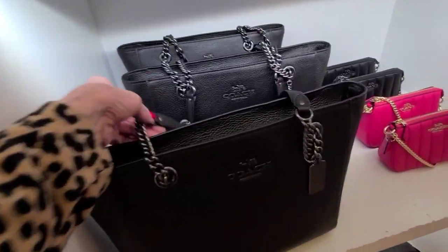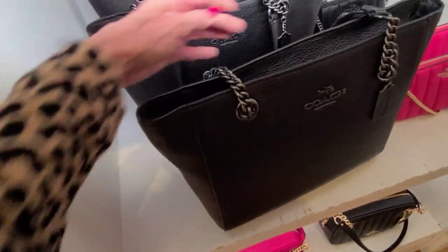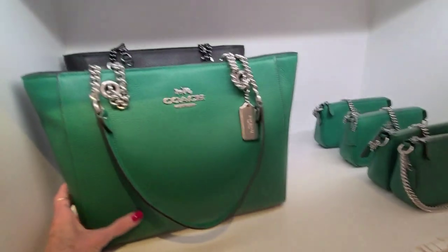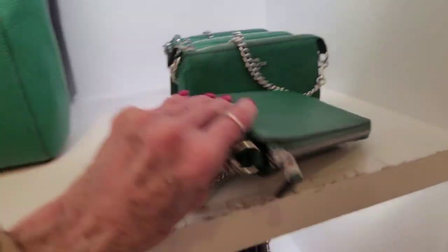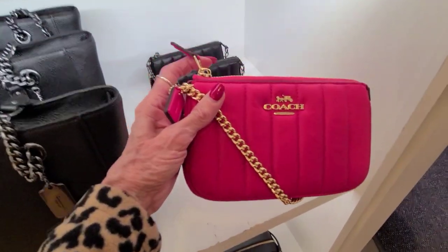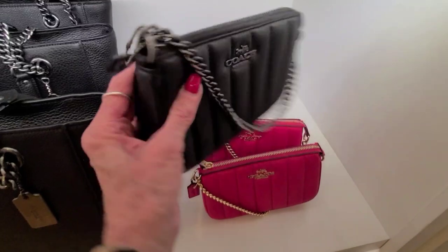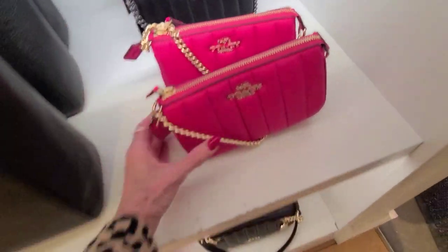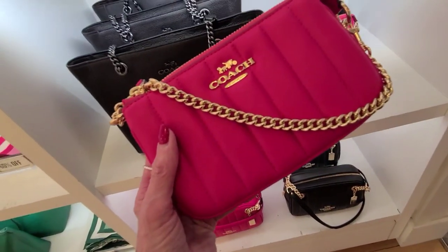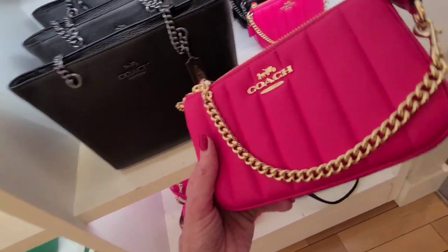Here's another Cammy chain tote. And these are 50% off, and that is $398. Here we got it in the green. And we've got some little opus. That's cute too. And these are 50% off. This is $228, and it's the Neota 19 in the linear quilting. And these are 50% off.